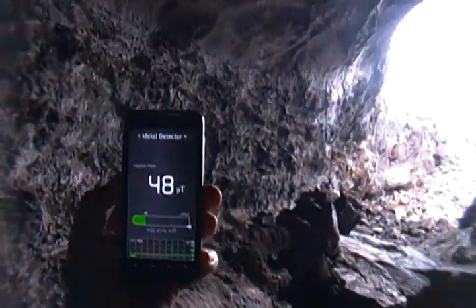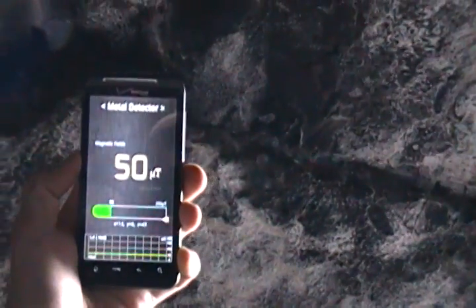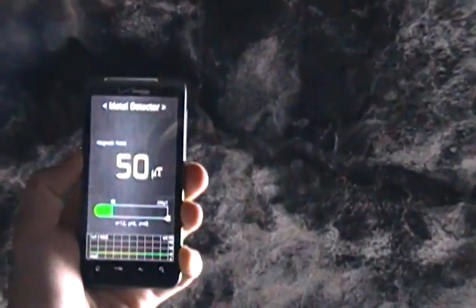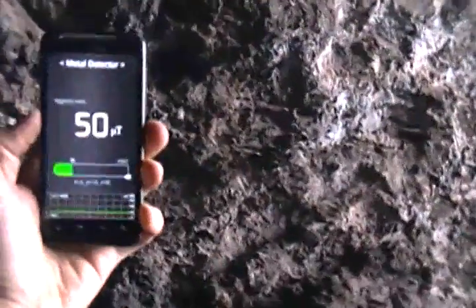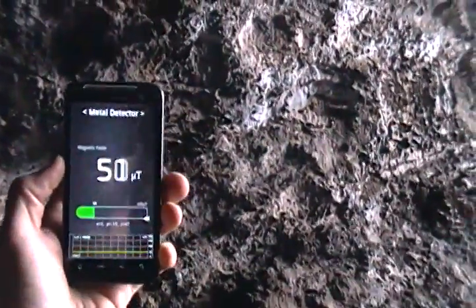Wow, 47, 48, 49. Holy crap. There's got to be a lot of iron in this. Wow. You're getting a good reading on that. That's definitely not baseline. Baseline is 30, 32 micro teslas.